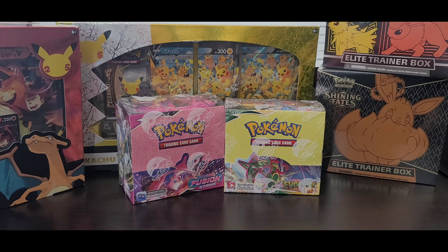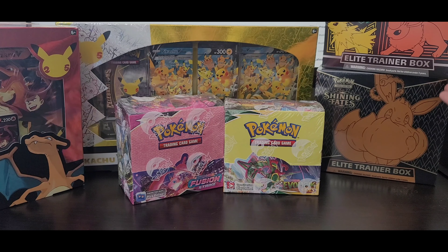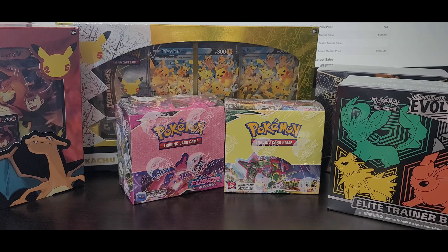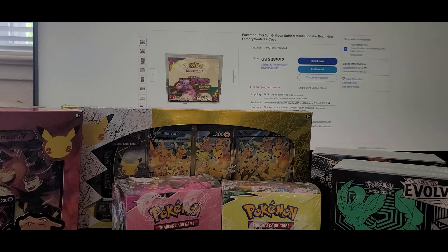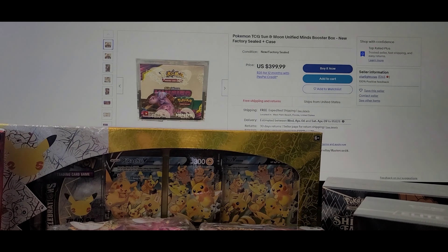For example, an Evolving Skies Booster Box is running between $150 to $170. Not a lot of us have that kind of money laying around. For around $200 after tax, you could get a Booster Box — but for that same $200, you can get two or three Elite Trainer Boxes after tax. Let's look at the history to compare and contrast. Let's go back to the previous series — the Sun and Moon era.